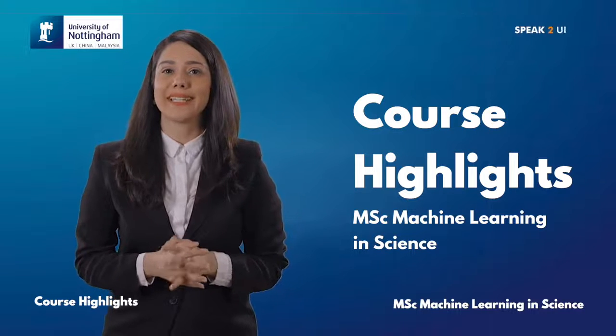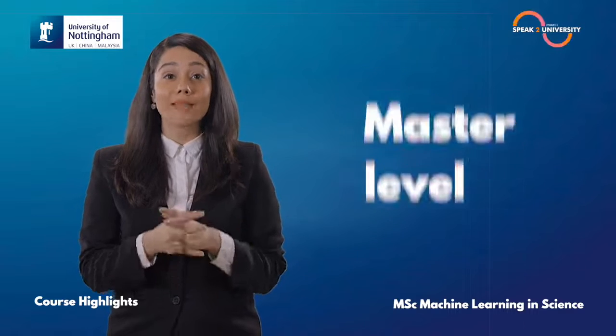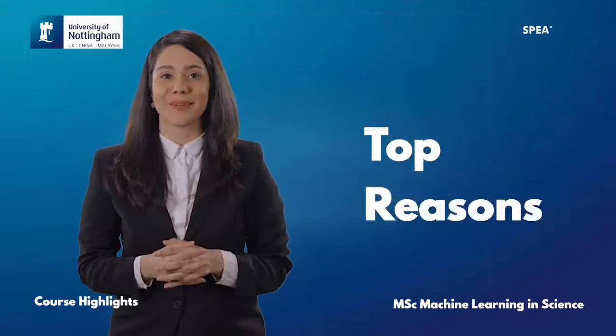MSc Machine Learning in Science from the University of Nottingham is a one-year full-time master level course, and here are the top reasons to go for this course.